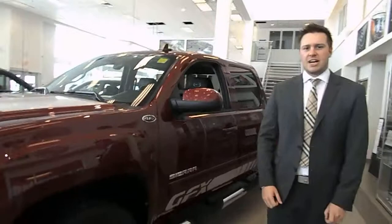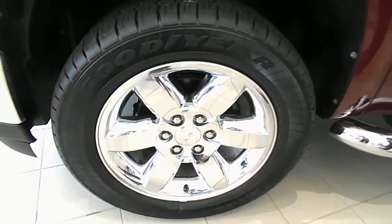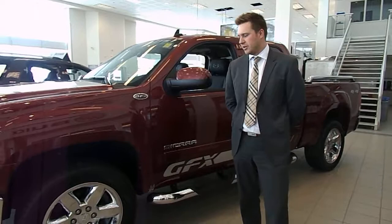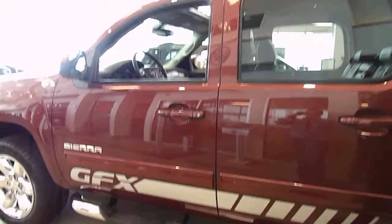Moving on to the side, you'll see the GFX package on this SLT model has 20-inch wheels with performance tires. These are all-season performance tires because it has the Z60 performance handling package, which means you get great performance on the road and in some off-road situations — you're going to hold the road great and take those corners like you're driving a car in all kinds of comfort. The truck is branded with GFX logos on the sides, along with beautiful chrome step bars for front and back passengers, monochromatic door handles, and monochromatic mirrors as well.